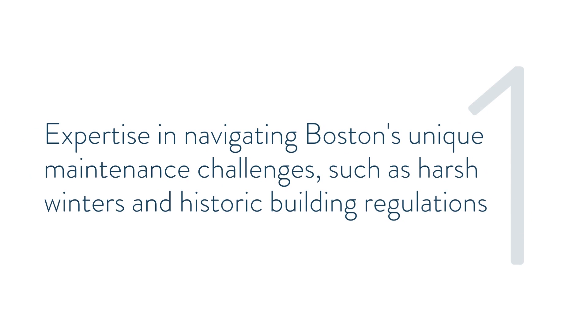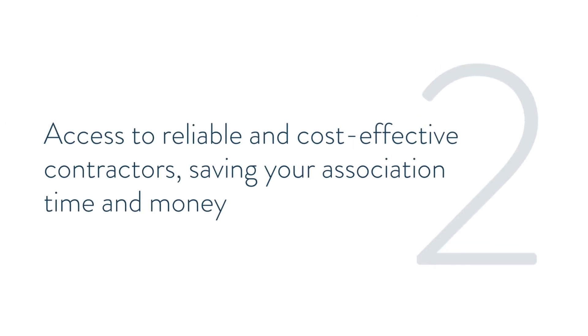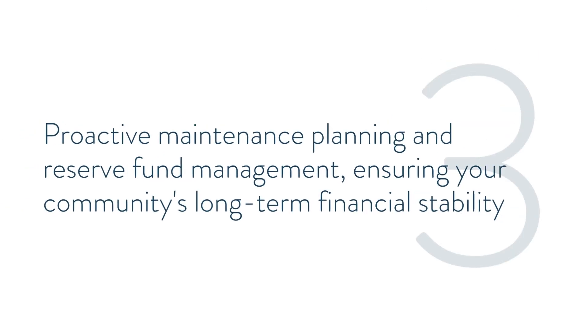Such as harsh winters and historic regulations, as well as access to reliable and cost-effective contractors, saving the association both time and money, and proactive maintenance planning and reserve fund management, ensuring your community's long-term financial stability.